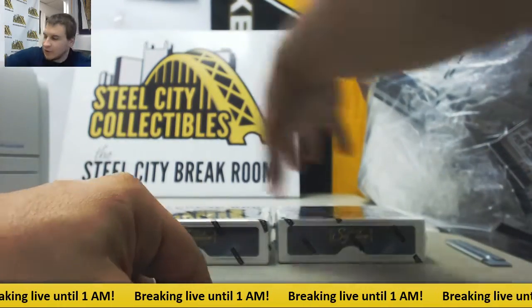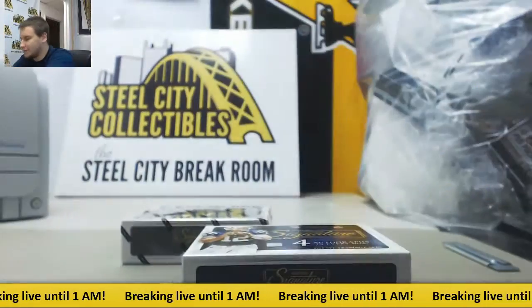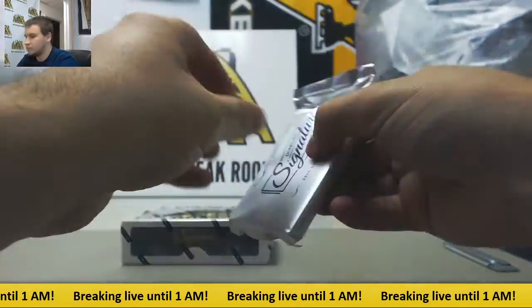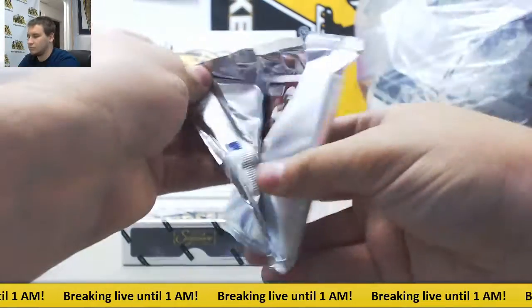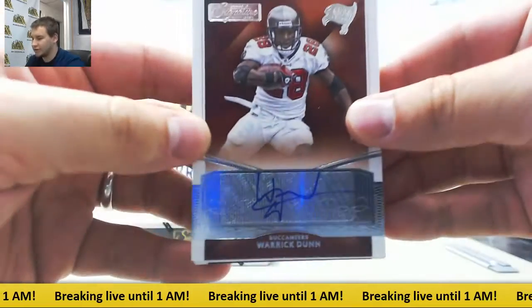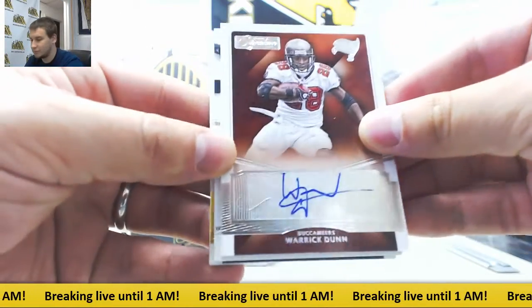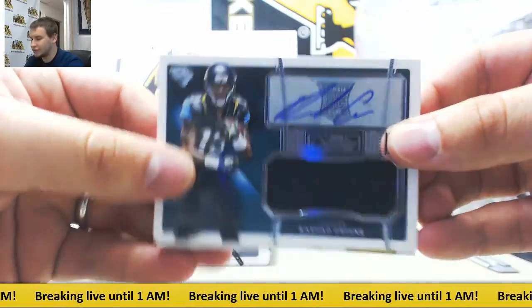And rookie jersey Signature Series Leonard Williams for the Jets — barely expired, but no worries, Penny will still take it. Box 3. In here, this is a cool one too. Warwick Dunn for the Buccaneers — don't see many autographs of his. Jersey autograph of Rashad Green for the Jaguars.